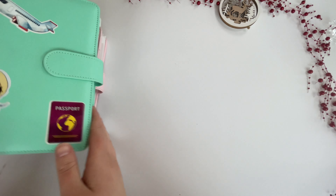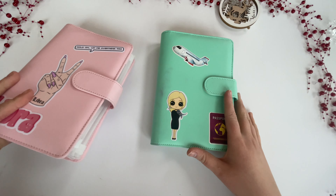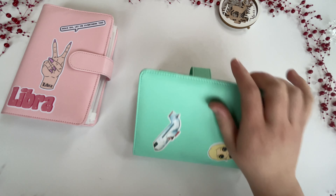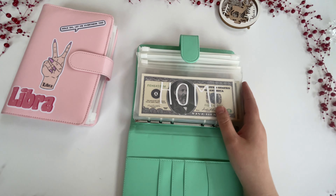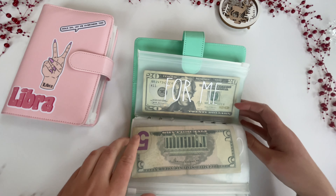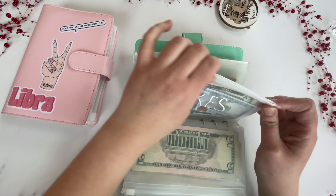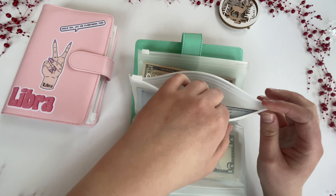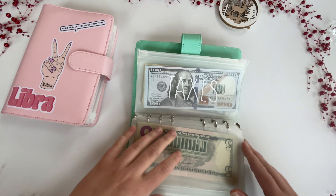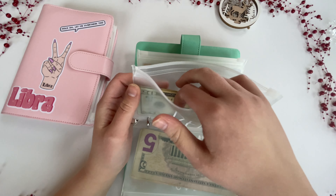Hey guys, it's a budgeting flight attendant. I'm doing a voiceover today because I had my family over or it was too loud. Anyway, I'm just doing an unstuffing today — I'm paying my bills and exchanging some dollar bills, so if you want to watch that, go ahead.